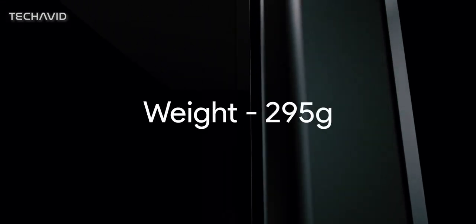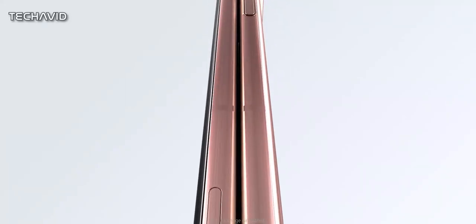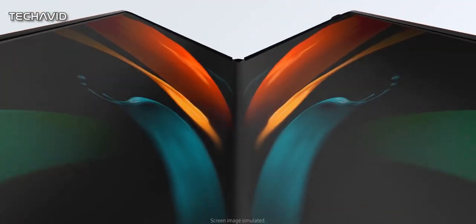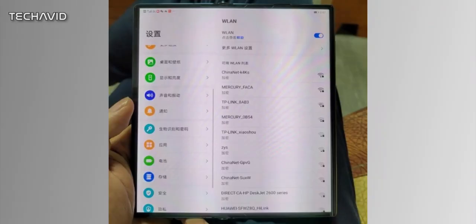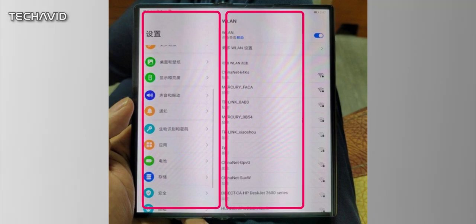According to the leak, the Mate X2 will weigh 295 grams. The company has ditched the outward folding design in favor of an inward folding design, similar to the Samsung Galaxy Fold. Even though it folds inward, it differs from the Galaxy Fold in that the crease is not in the center but rather off-center.